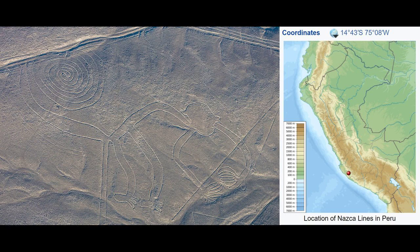In the years leading up to 2020, between 80 and 100 new figures have been found with the use of drones, and archaeologists believe that there are more to be found.